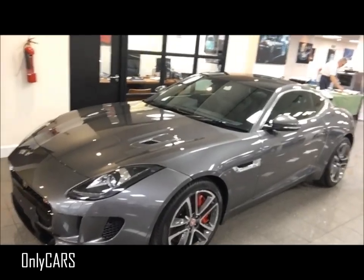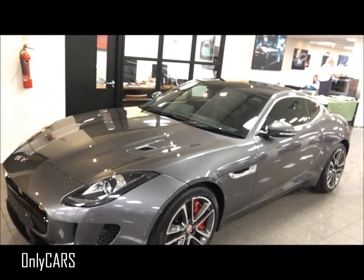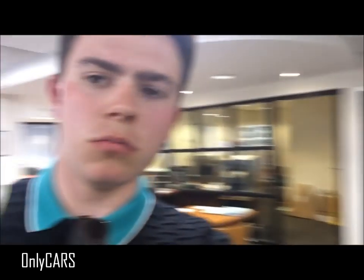So if we go into the other room of the Jaguar dealership, there are actually a lot of nice cars. We've got an F-Type Coupe - it's the all-wheel drive version. Very, very nice interior, as I shall show you.